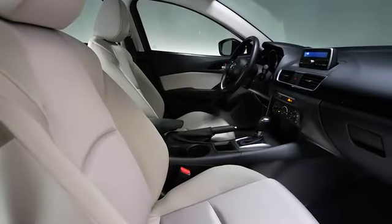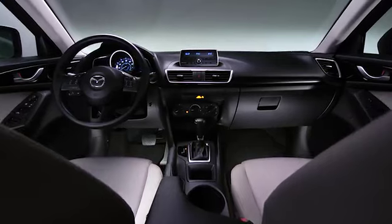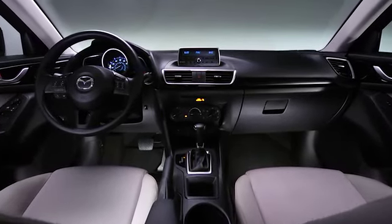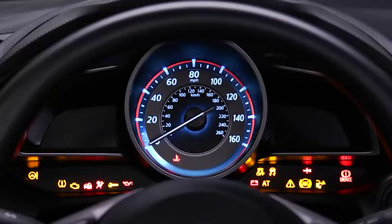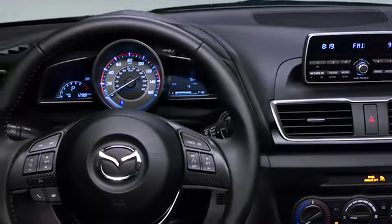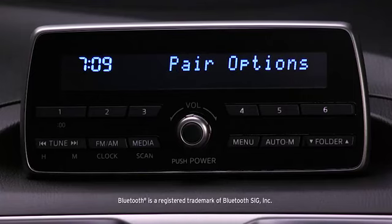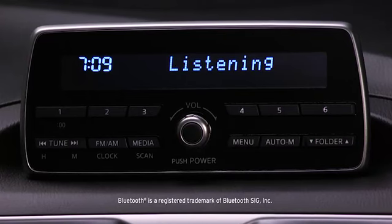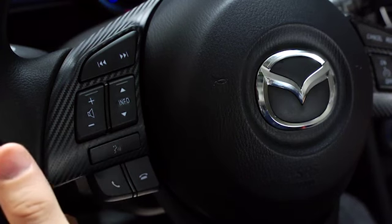When you step inside the cockpit of the all-new 2014 Mazda 3i, you'll want to do one thing: drive. And it's no surprise why. The push of a button awakens exciting technology features that make every trip a great one. That includes standard Bluetooth hands-free phone and audio streaming. Just sync your mobile device and Bluetooth automatically connects each time you hop in the car. You can make and receive calls and play music, all without taking your eyes off the road.